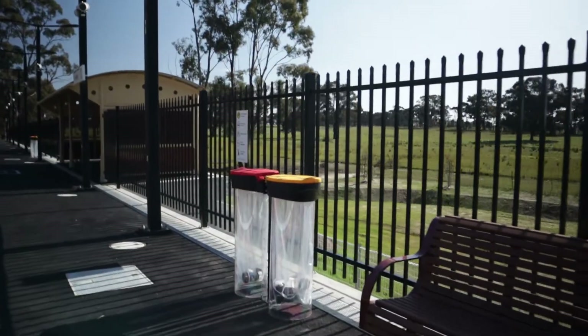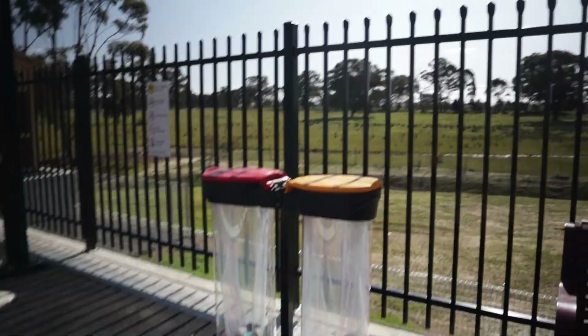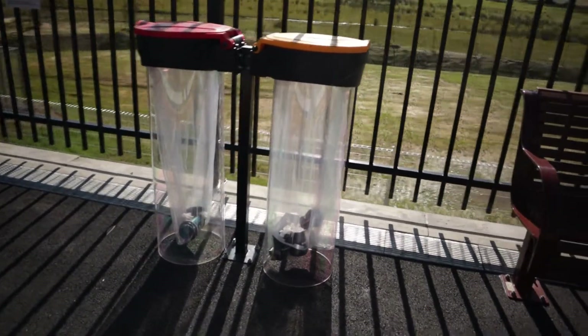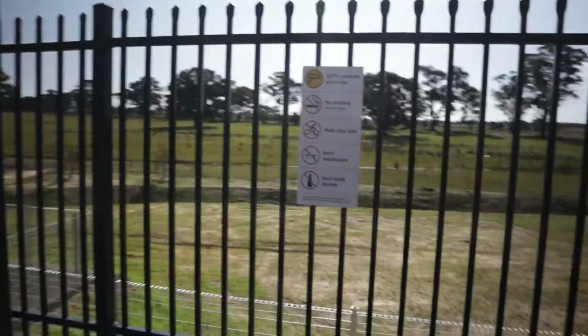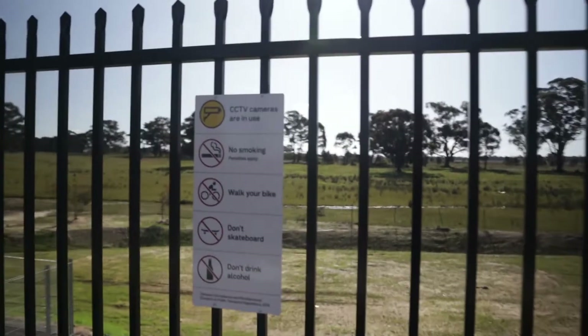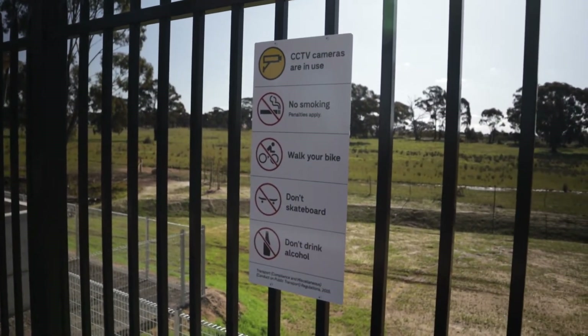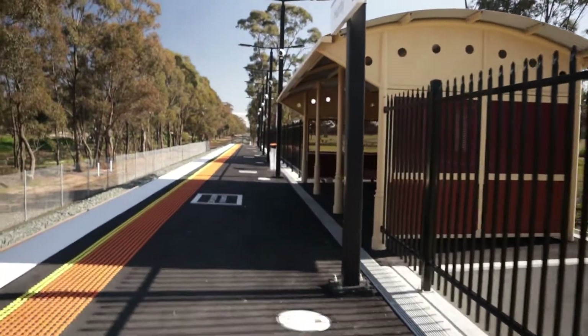Have the same style of rubbish bin that they have in England. This is the Bendigo end shelter.